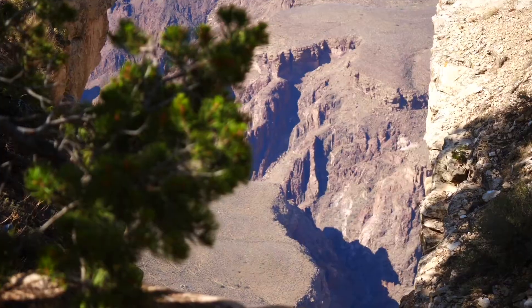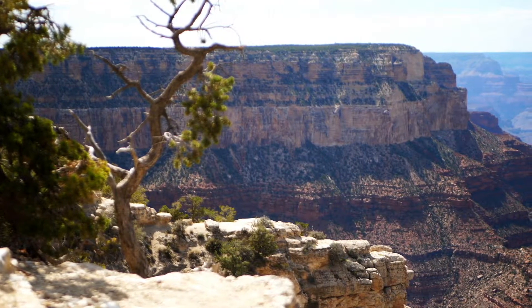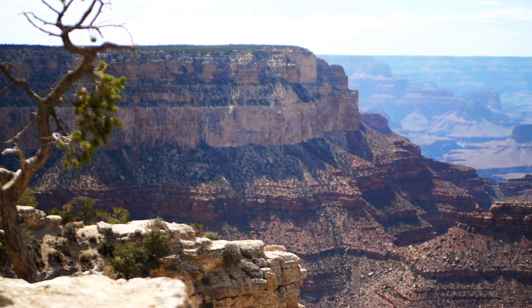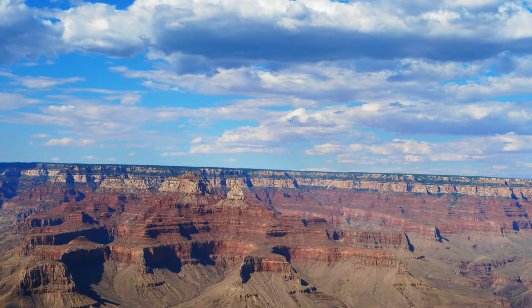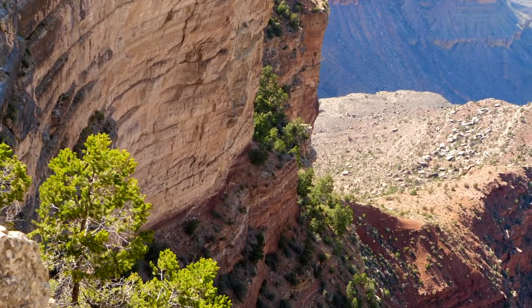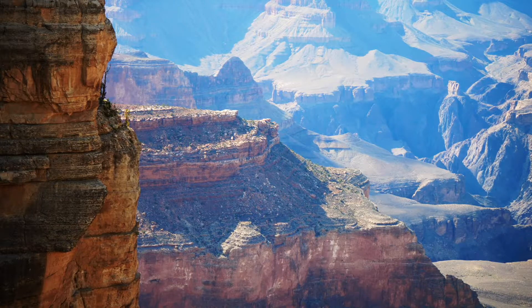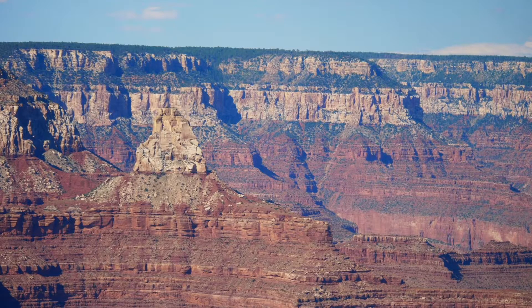Nearby, there is a stunning view. This is the Grand Canyon. It is 277 miles long and has a depth of over a mile. Its red rock looks beautiful lit up by the setting sun.